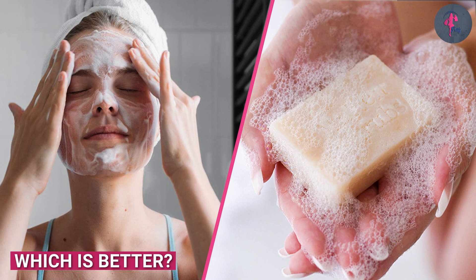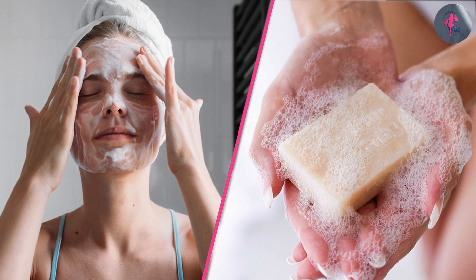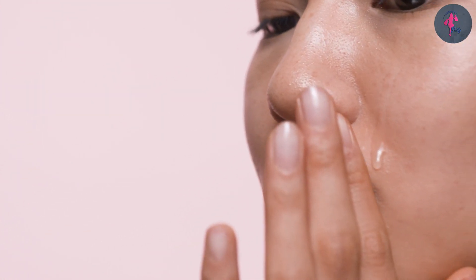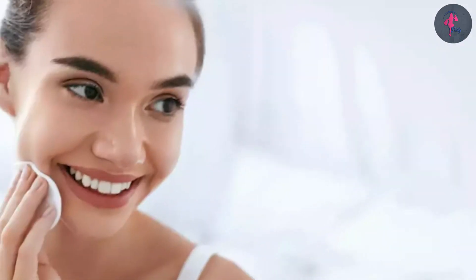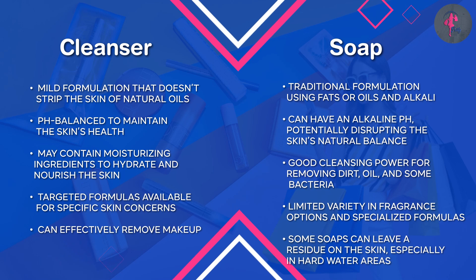Now that we know the differences between cleansers and soaps, let's talk about which one is better for your skin. Cleansers are generally considered to be better for the face because they're formulated with ingredients that are gentle on the skin. They're designed to remove impurities without stripping away the natural oils. Cleansers are also available in different formulas for different skin types, making it easier to find one that works for your skin.